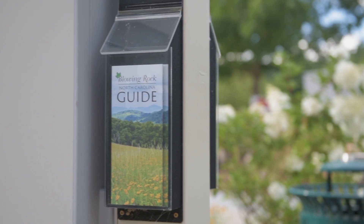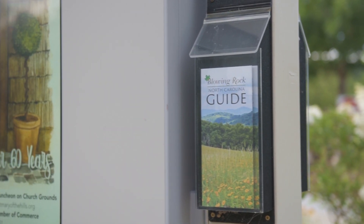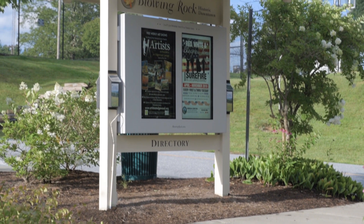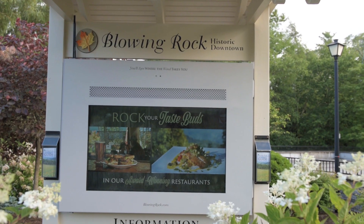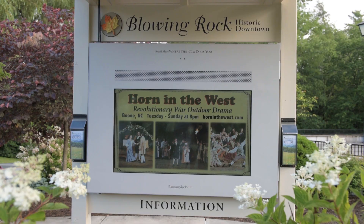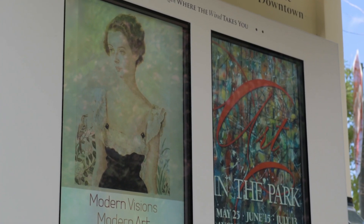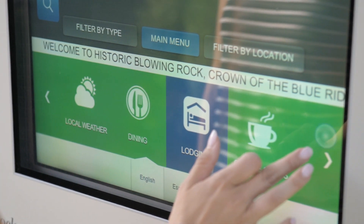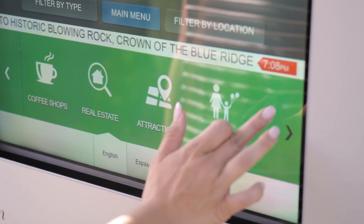Custom-designed to match the aesthetic of the mountain community and fit within an existing signage structure, the two-sided units include a 55-inch landscape screen that runs a loop of static digital signage. The opposite side displays a pair of side-by-side 46-inch interactive touchscreens that feature Interact, Meridian's highly configurable interactive digital signage software.